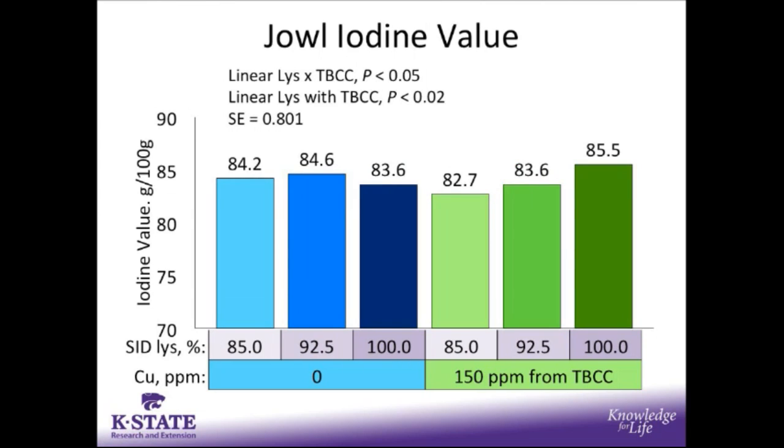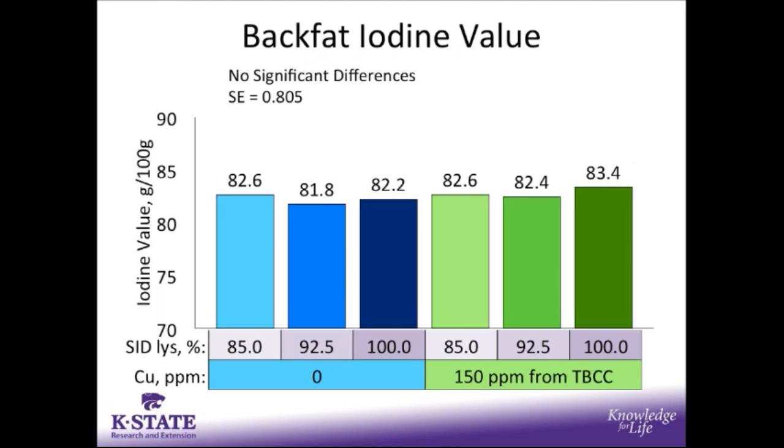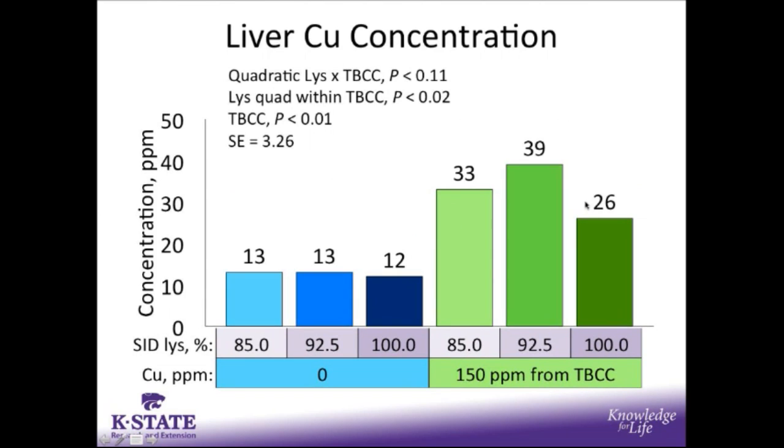For jowl iodine value, there was a linear lysine by copper interaction: iodine value worsened as SID lysine increased within diets containing copper. However, there was relatively no change in jowl iodine value across SID lysine levels in diets that did not contain additional copper from tri-basic copper chloride. For back fat iodine value, there were no significant differences between dietary treatments.